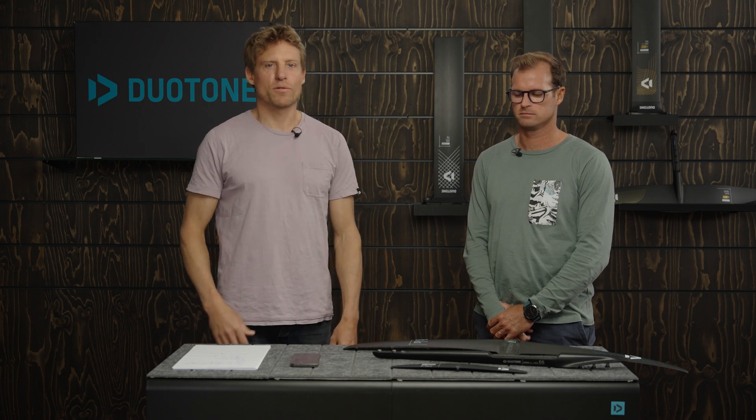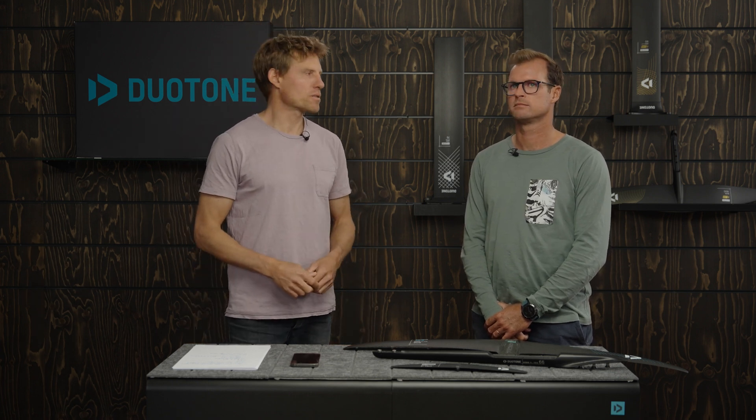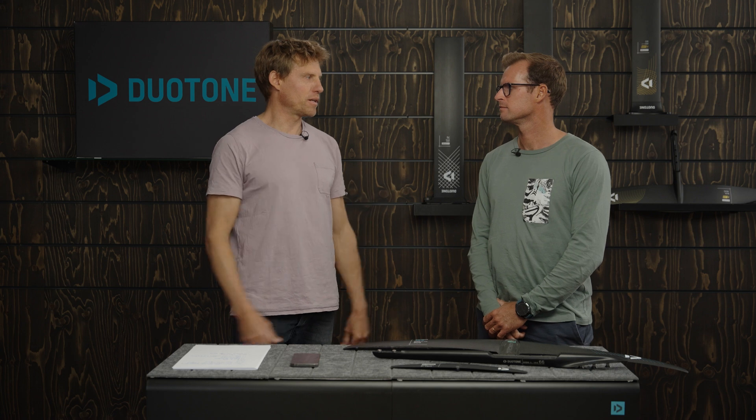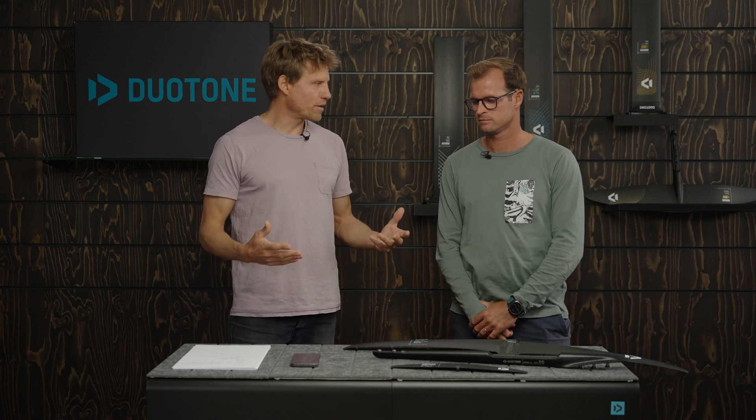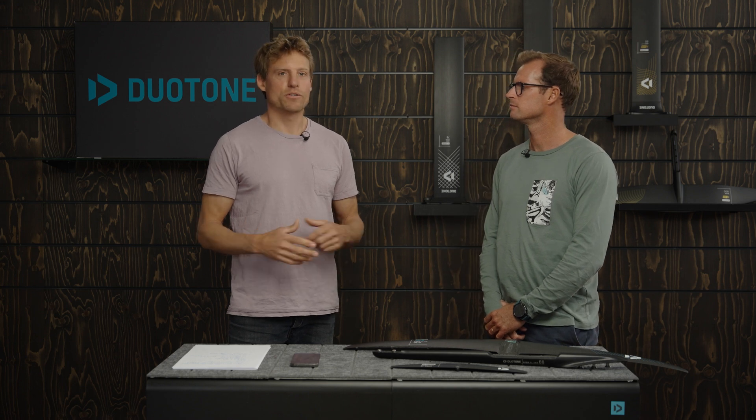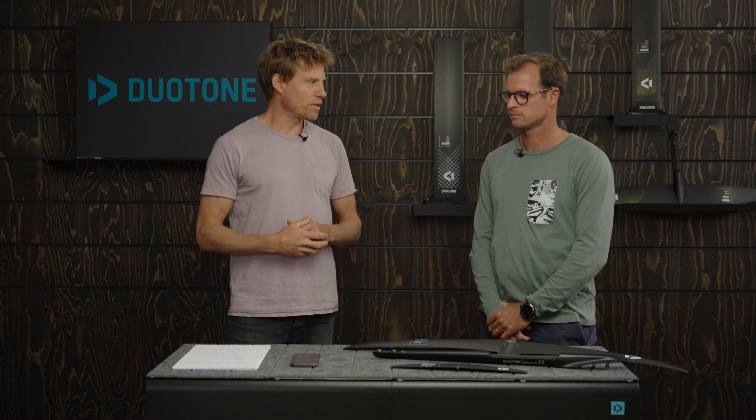Hi guys, welcome to another episode of our Duotone Foiling Tech Talks. I'm Klaas and I'm standing here with our foil designer Jerome Bonnier. Today we want to talk about foil R&D — how do we work — and I just want to quickly introduce the team that we're working with at Duotone Foiling.